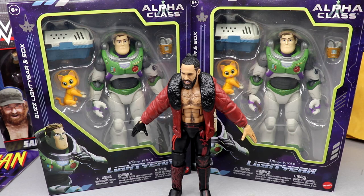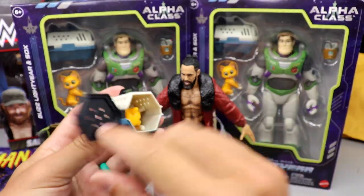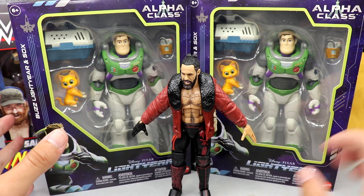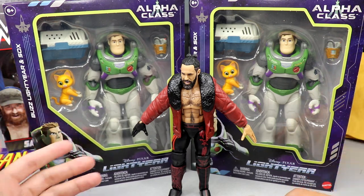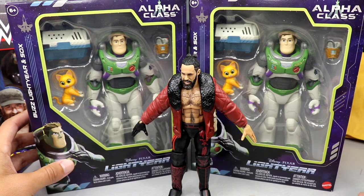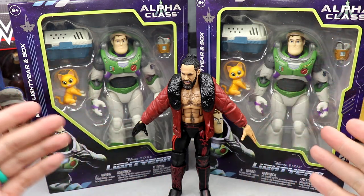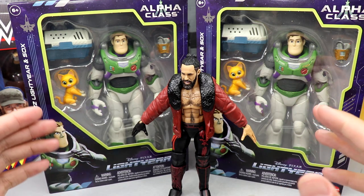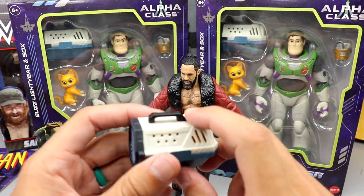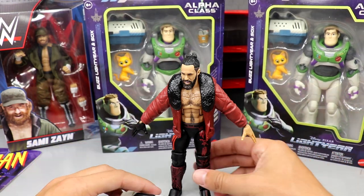I already bought one for my son but couldn't find it - all I found was his little cat carrying case where he put socks. I wanted one for my own personal collection and one to keep mint on card. I know that sounds a bit much, but in seven-inch scale it looks really sweet. I may get more Buzz stuff mint on card for the future. I also have other Buzz Lightyear items coming in from the new movie and classic line. Maybe I can use the carrying case for WWE accessories.